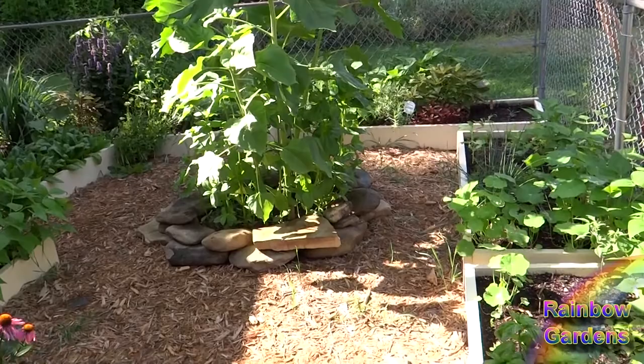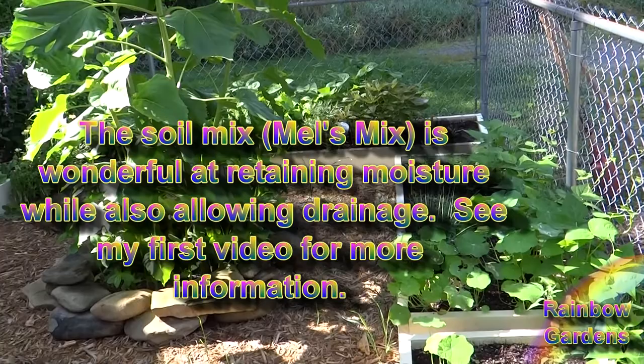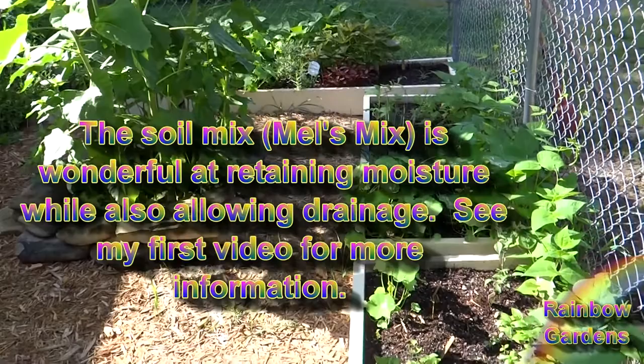I will say that it has rained a lot — it has rained so much, and that's one of the reasons I think it's doing so well. Plus the soil mix holds in a lot of moisture without having to be watered constantly, so it retains a lot of moisture even when it has not been raining.